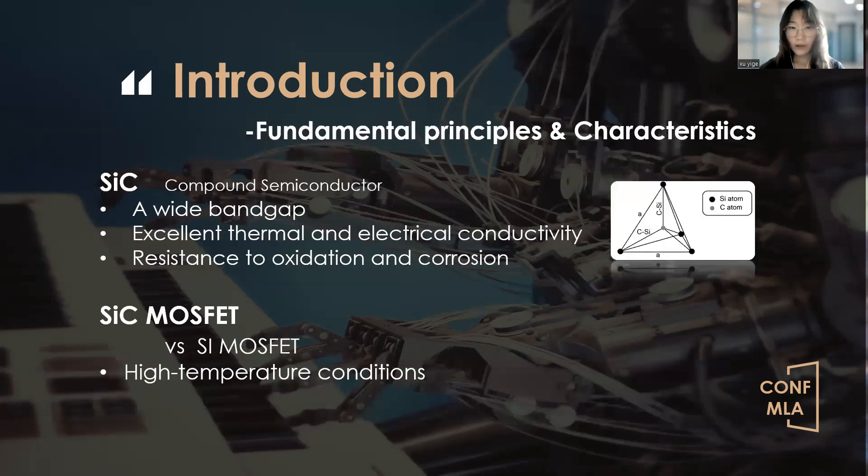To begin with, let's delve into the fundamental principles and characteristics of SiC MOSFETs. SiC is a compound semiconductor with extraordinary properties, including a wide band gap, excellent thermal and electrical conductivity, and resistance to oxidation and corrosion. SiC components can operate at higher temperatures, achieve faster switching speeds, and boost power conversion efficiency. These unique properties make SiC material a game changer for electric vehicles.